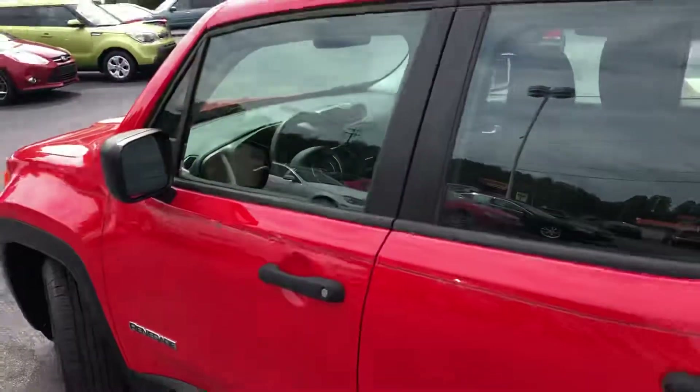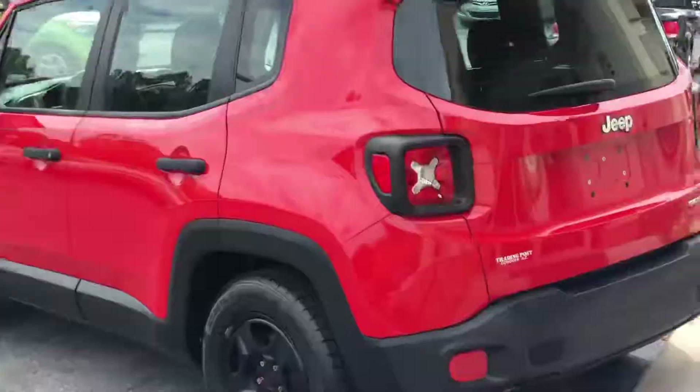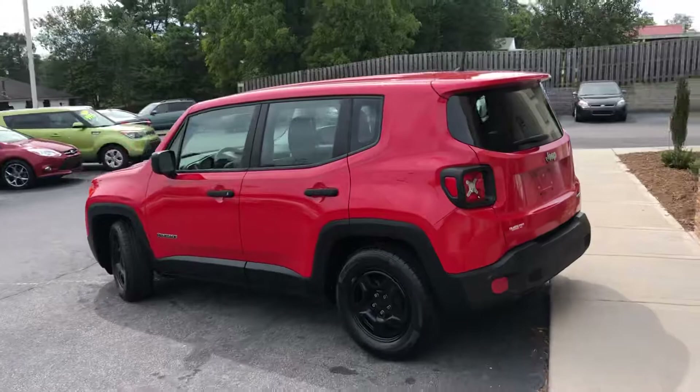$40,769 — $20,015. You can check out my website, tradingpostcars.com, for more pictures, video, information, and apply live for this vehicle online.